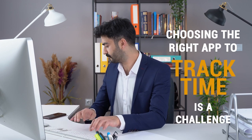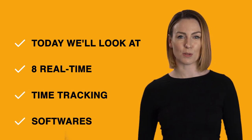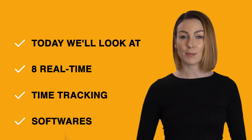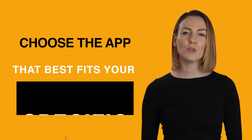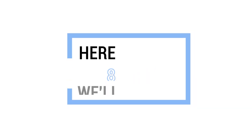Even with these pros in mind, choosing the right app to track time is a challenge. Today, we'll look at eight real-time time tracking software with iOS and Android support and compare their features and online reviews to help you choose the app that best fits your specific business.